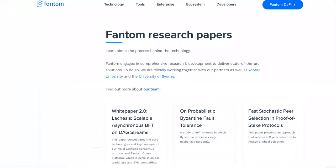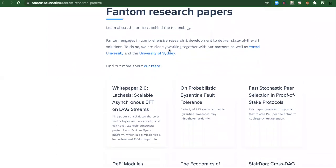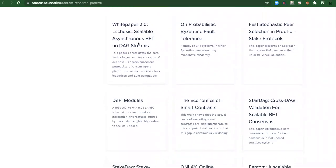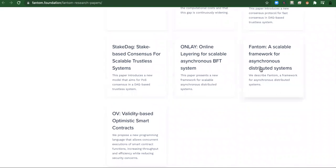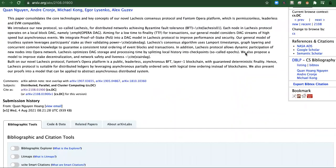I would trash this one, but let's give it one more shot. We're going to look at the Phantom research papers page. It says: 'Phantom engages in comprehensive research and development to deliver state-of-the-art solutions, working closely together with partners as well as Yonsei University.' Here's the white paper, and there's also sections on economics, smart contracts, and a scalable framework.